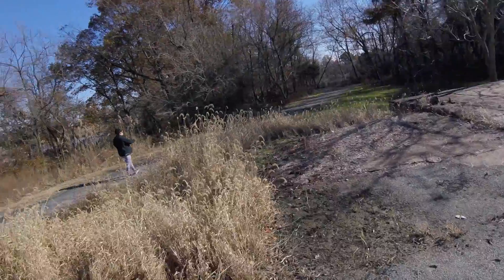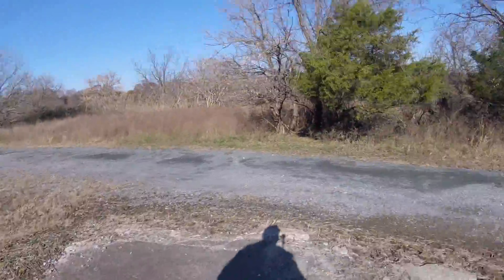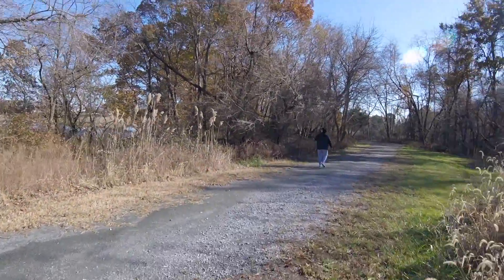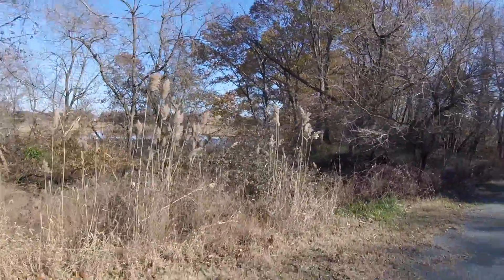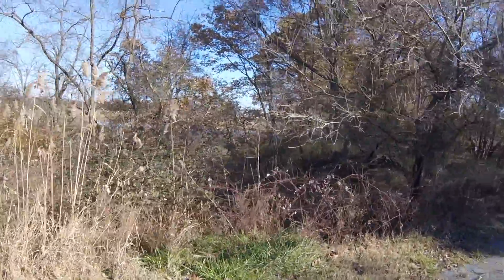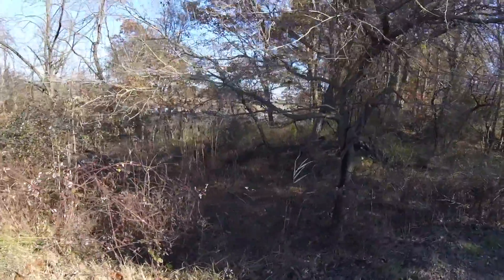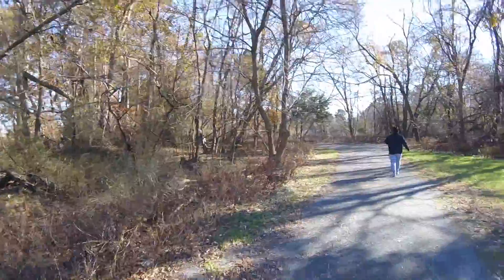This was definitely a building at some point. This water here is actually brackish water — it's where, when the tide comes in the water comes up, and when the rain comes in the water goes out.